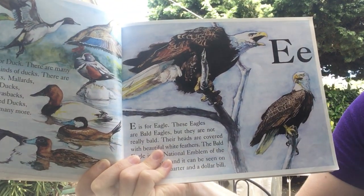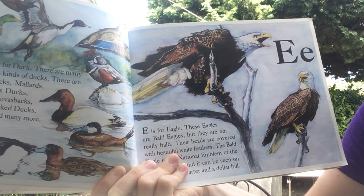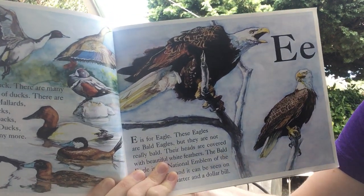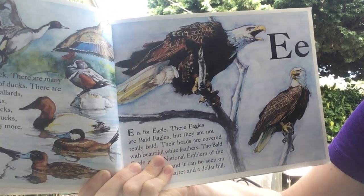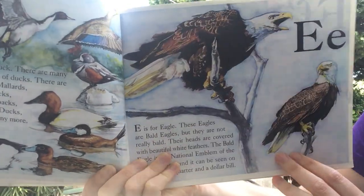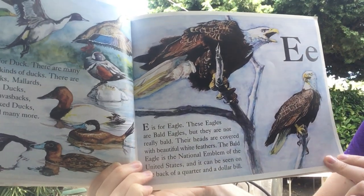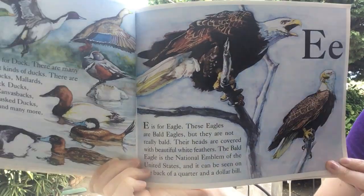E is for eagle. These eagles are bald eagles, but they are not really bald. Their heads are covered with beautiful white feathers. The bald eagle is the national emblem of the United States, and it can be seen on the back of a quarter and on a dollar bill.